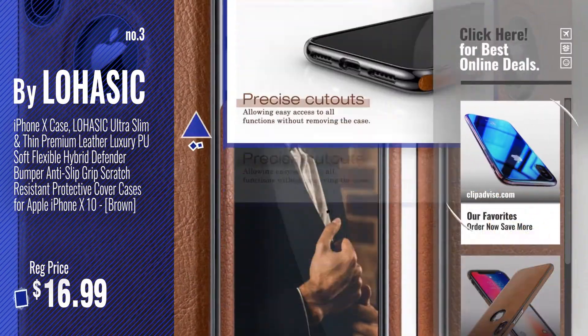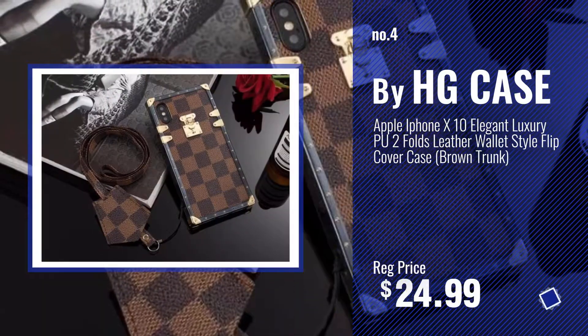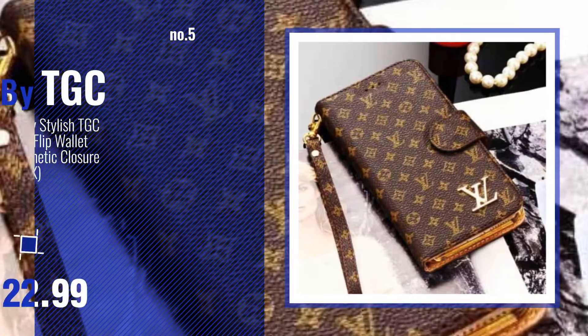Just click the circle in the corner. Number 4: Buy HG Case. Number 5: Buy TGC.